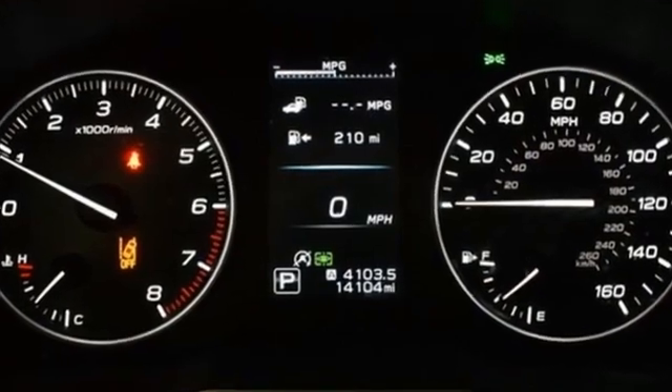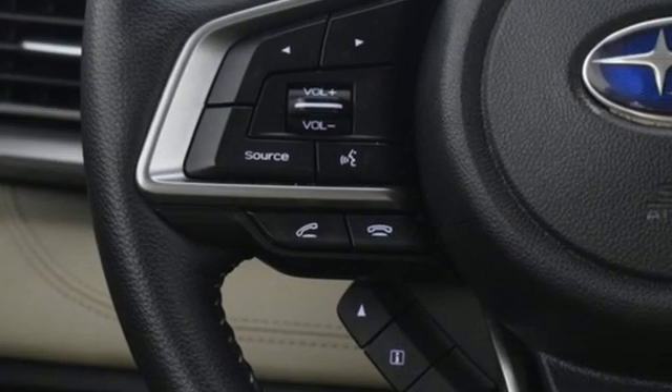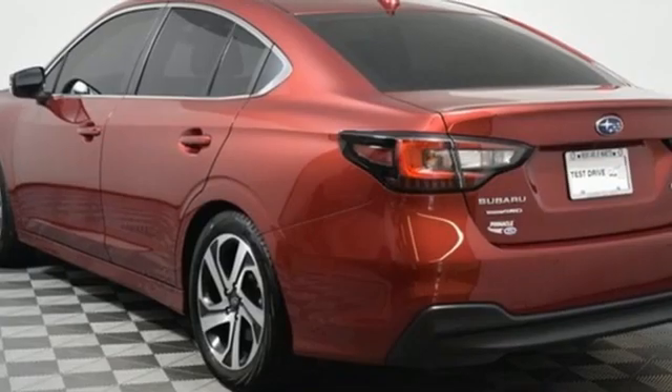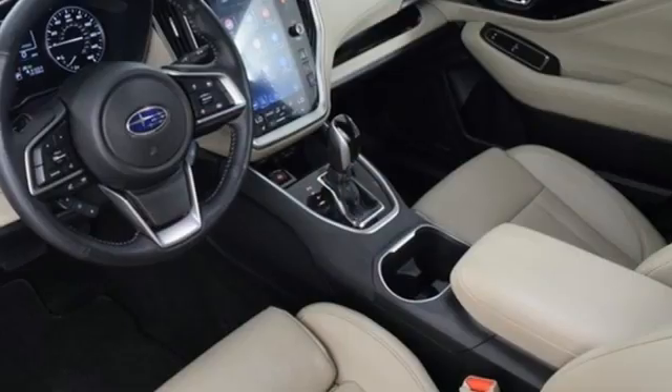Streaming audio. Memory exterior door mirror settings. Heated leather bucket seats. Auto-dimming rearview mirror. Doors and push-button start proximity key. Dual zone climate control.